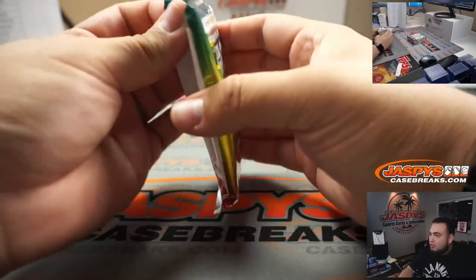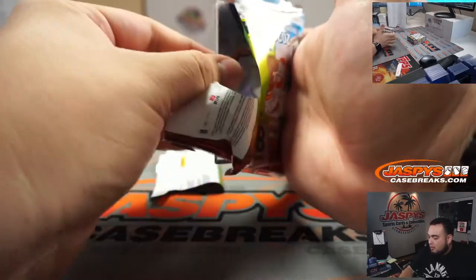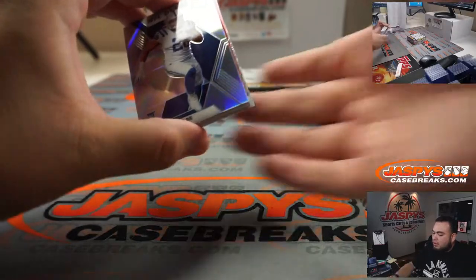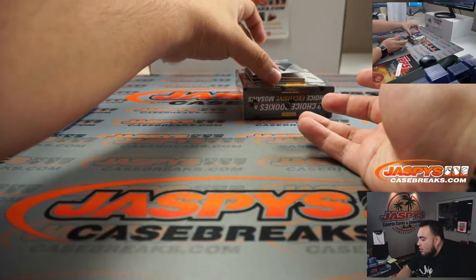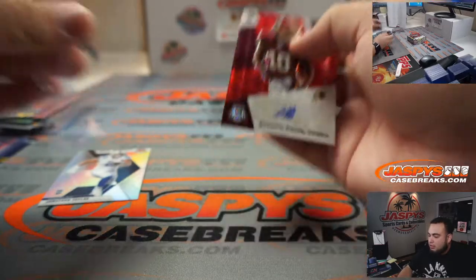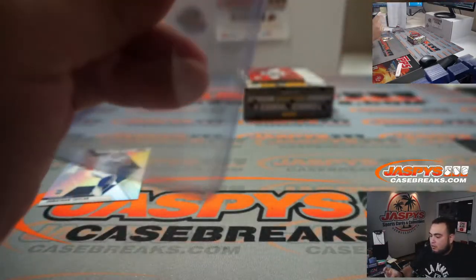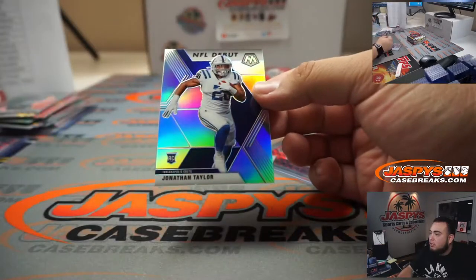We have done those and yeah it'd be cool to bring one of those back honestly. Alright, we got an NFL debut autograph right at the top — Jonathan Taylor. Antonio Gandy-Golden, that's the autograph for the Washington Football Team going to D. And you got an NFL debut silver.